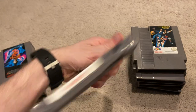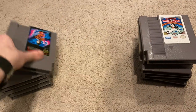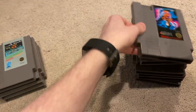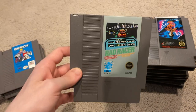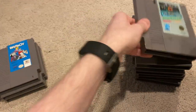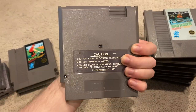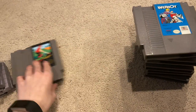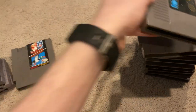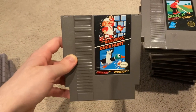Here is Monopoly. Winter Games. Rad Racer. Paperboy. Golf. And of course the classic Super Mario Bros. and Duck Hunt.